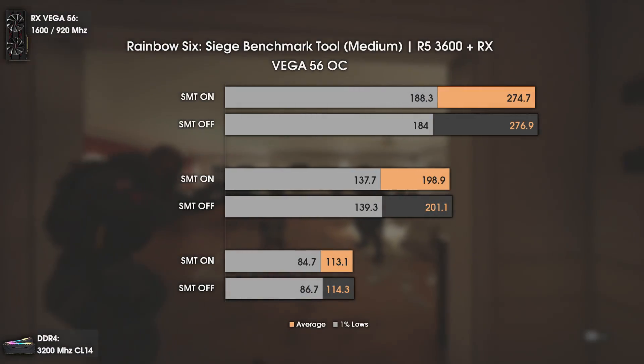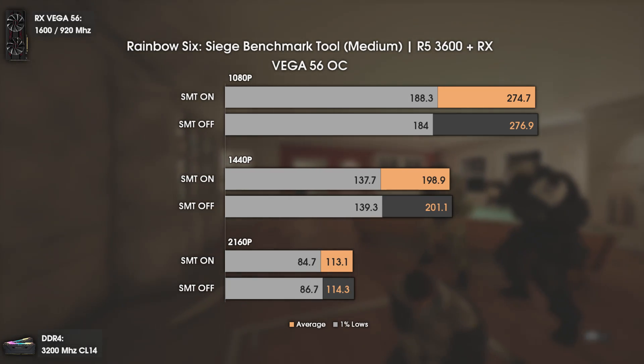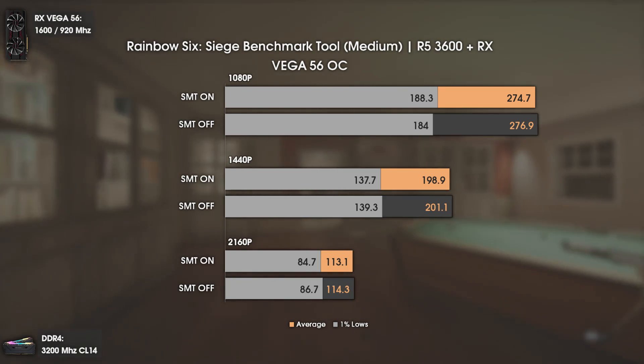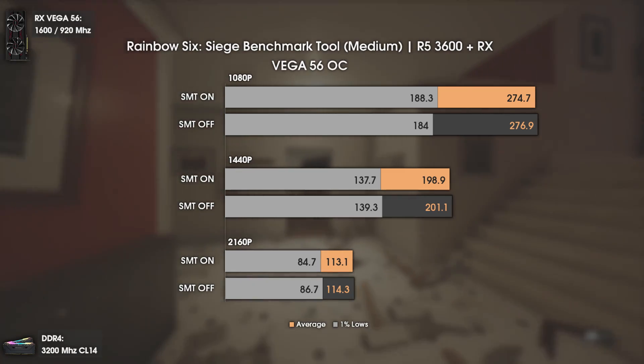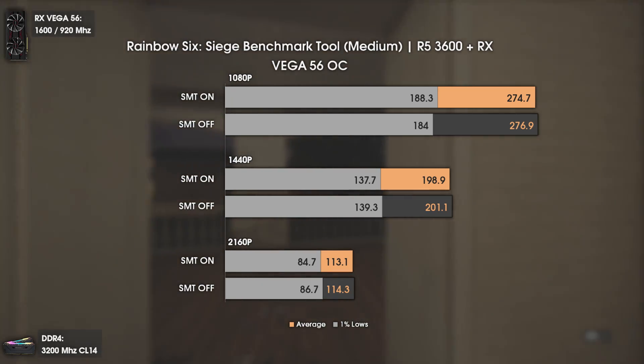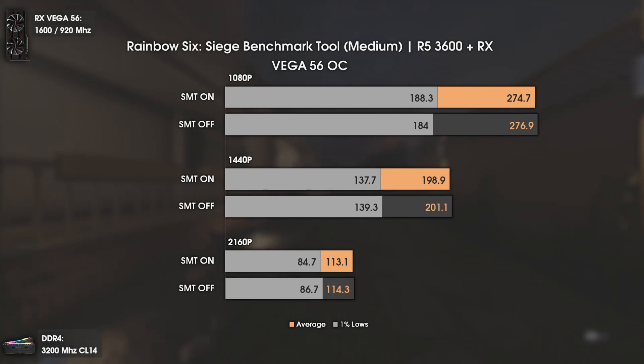Now with Rainbow Six Siege, we see the same tendency. At 1080p we have two more average FPS but four FPS less on the 1% lows. At 1440p and 4K we do have one or two FPS more — whether average or 1% lows — but nothing really big; small gains overall.